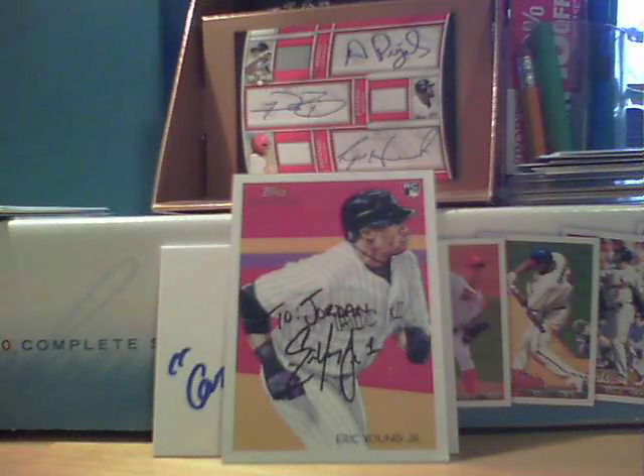Got a bunch of Jeters, and we still have the last package to show. Overall on this mail day, we got a ton of sick Jeter inserts and base for the PC that I really needed.